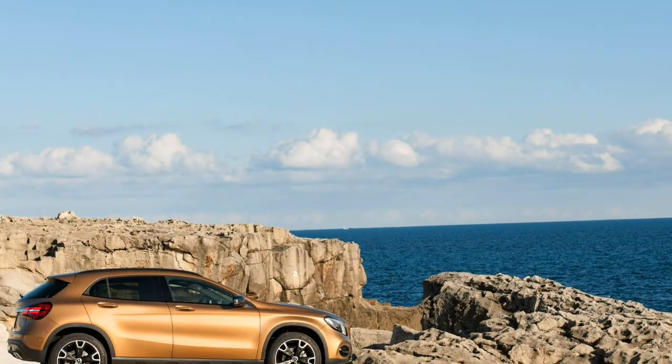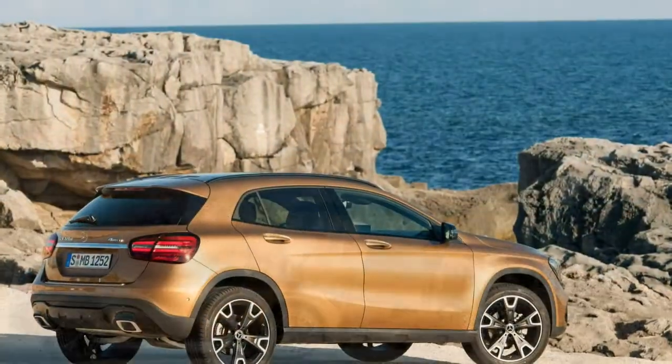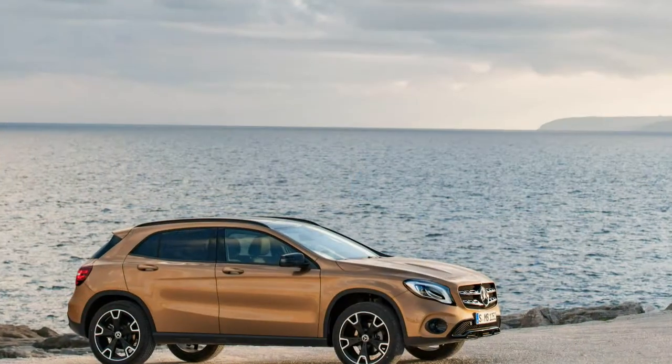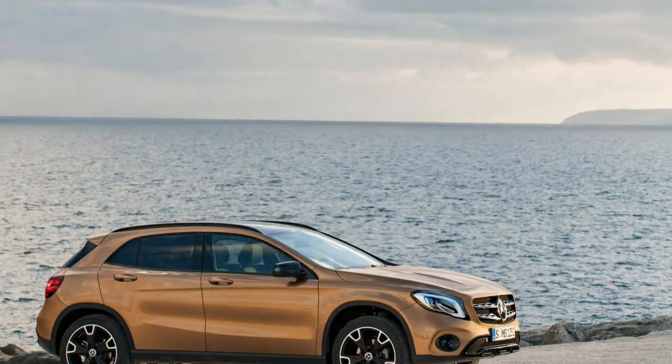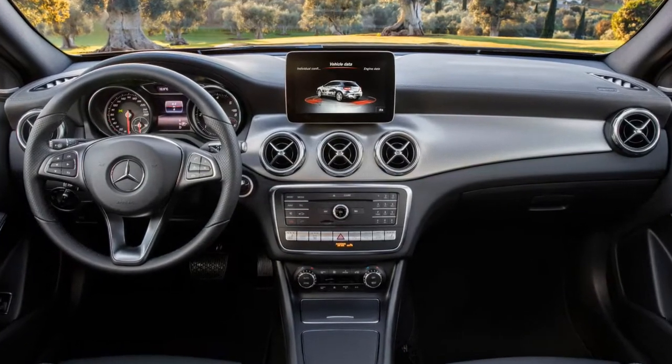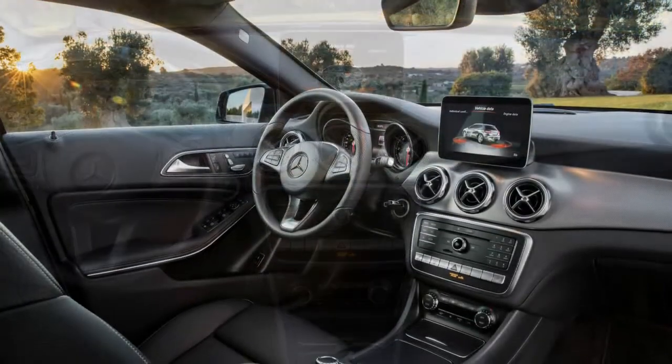The trade-off for such eagerness is a ride that can feel choppy and unnecessarily rough over bumpy stretches. Those seeking isolation from the unpleasantries of our country's pockmarked infrastructure should look at the Lexus NX or the Lincoln MKC. Those softies are simply better at smoothing out road imperfections, but driving enthusiasts will prefer the GLA on a snaking back road.